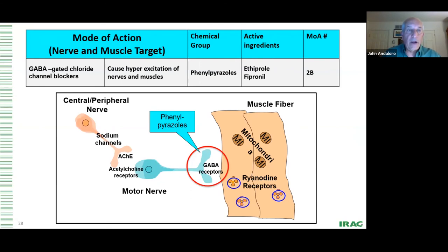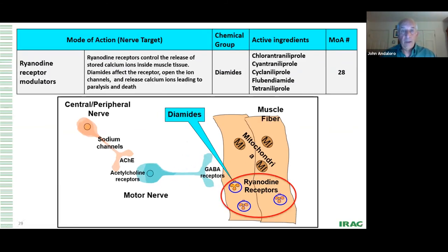Now the GABA chloride channel blockers — this is interesting chemistry that is somewhat older. Essentially it's ethiprole and fipronil, plus any cyclodienes left in the market. This receptor is much closer to the muscle fiber. The phenylpyrazoles affect the chloride channel blocker, which essentially kills the insect.